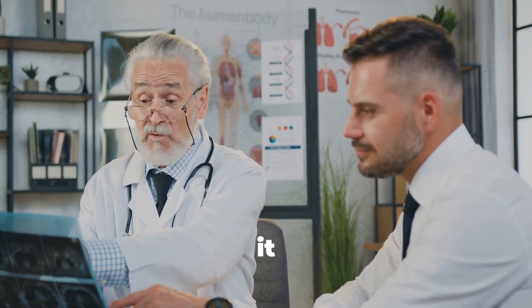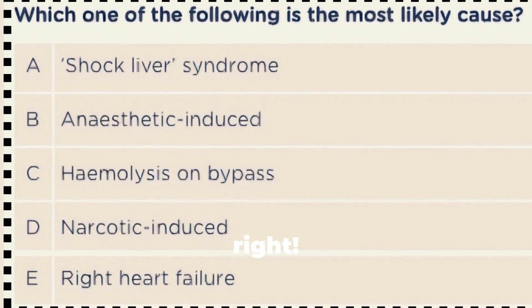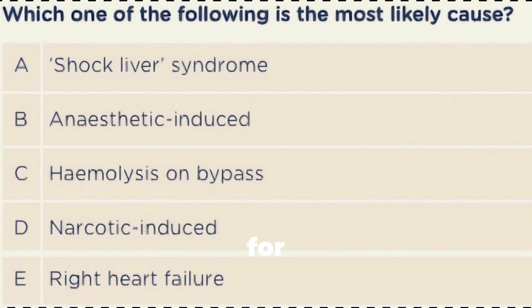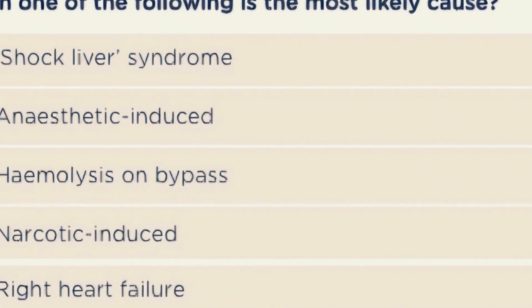Which one do you think it is? Share your answer in the comments below and let's see who gets it right. Don't forget to like, share, and subscribe for more intriguing medical quizzes. Catch you in the next one.